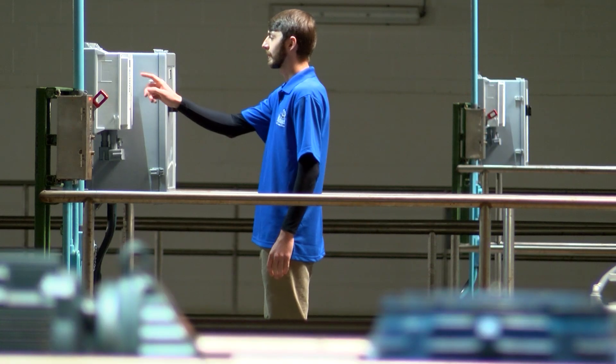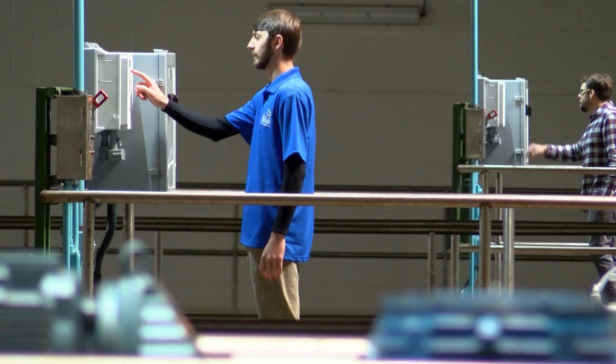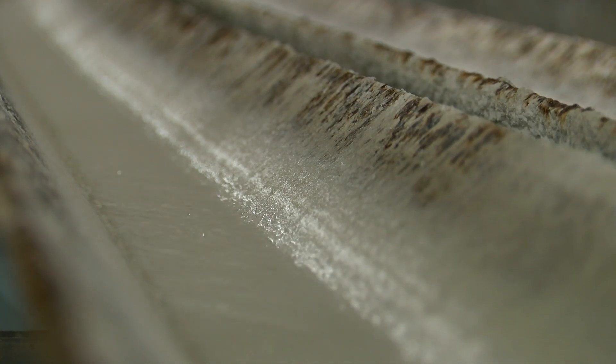Our water plant staff and distribution crews do our best to make sure that water is flowing from point A to point B, no matter what unexpected issues arise.